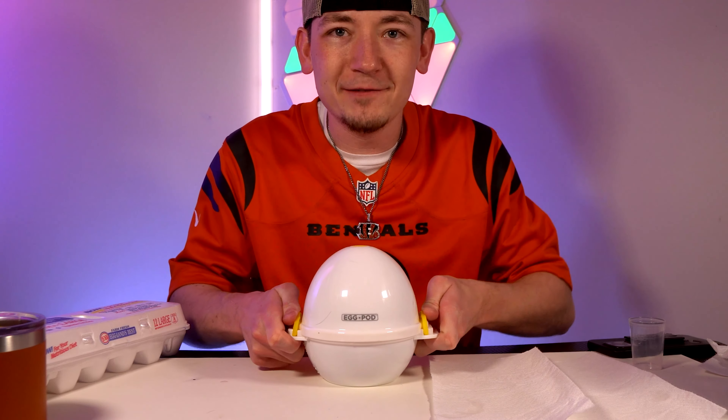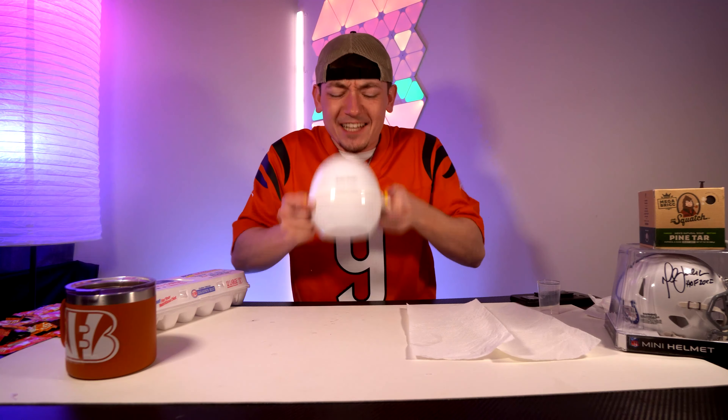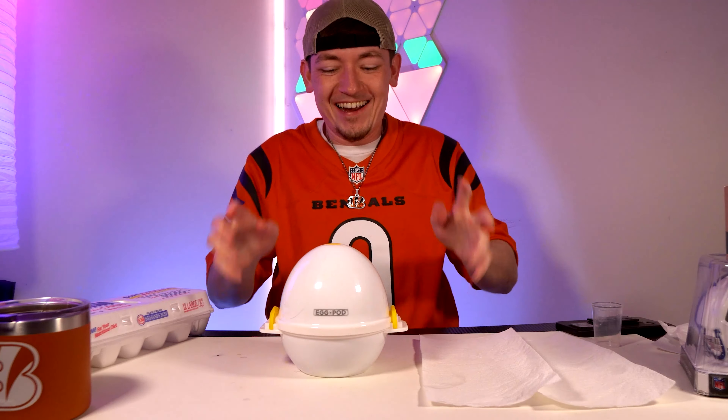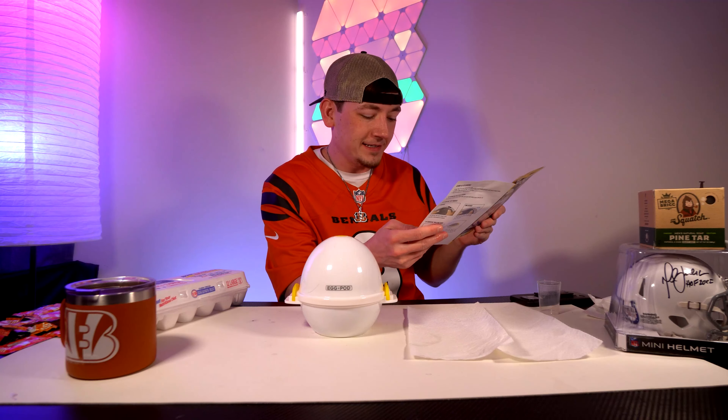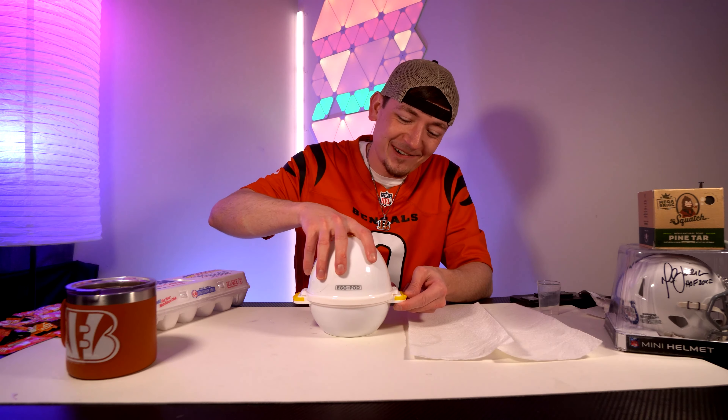Shake vigorously up and down 10 times. One, two, three, four, five, six, seven, eight, nine, ten — maybe one more. All right! You can now easily remove eggshells. That's it — ten shakes to peel an egg? There's no way.